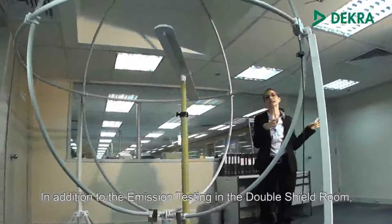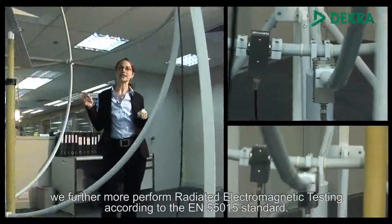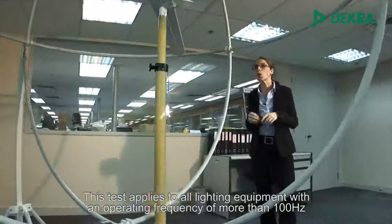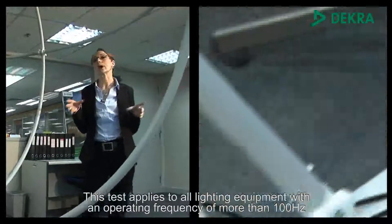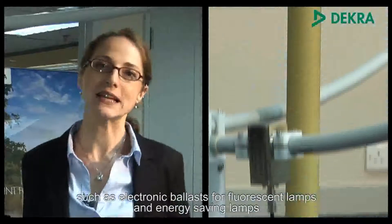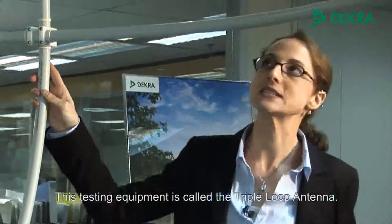In addition to the emission tests in the double shield room, we furthermore perform radiated electromagnetic testing according to the EN 55015 standard. This test applies to all lighting equipment with an operating frequency of more than 100 Hz, such as electronic ballasts for fluorescent lamps and energy-saving lamps or electronic transformers for incandescent lamps. This testing equipment is called the triple-loop antenna.